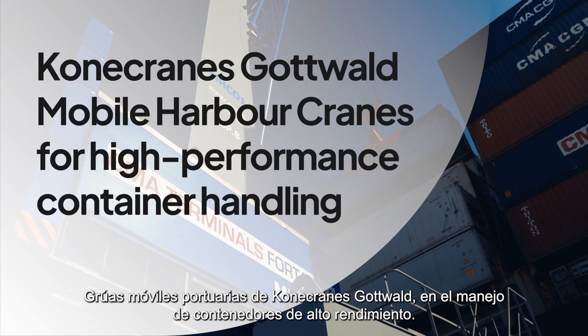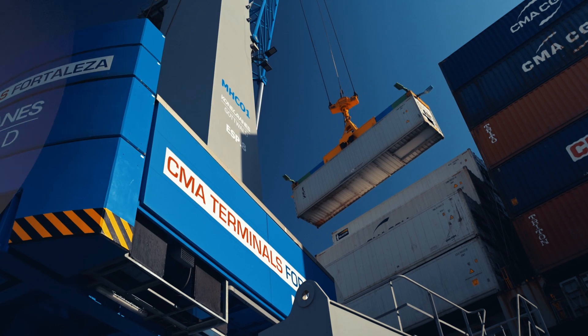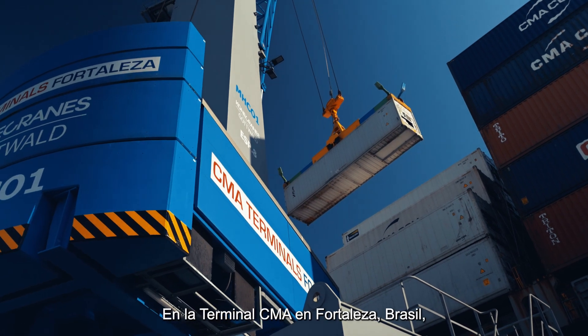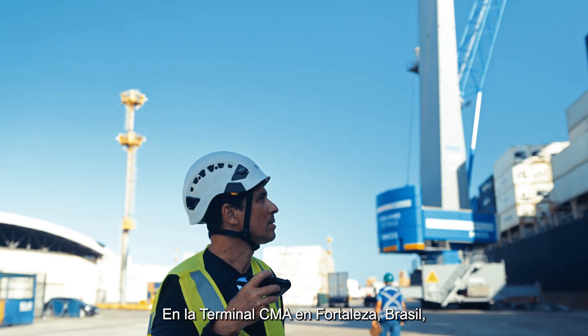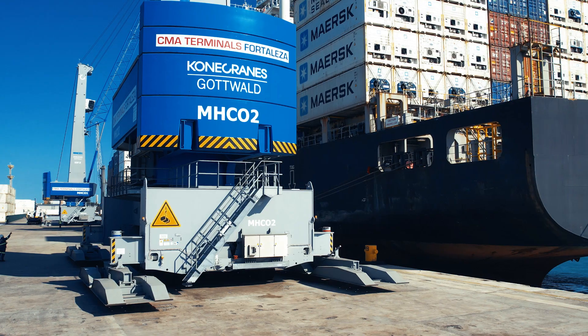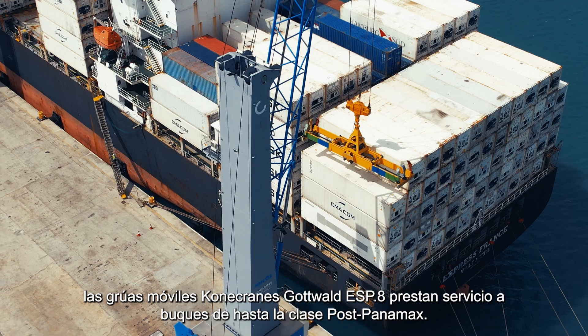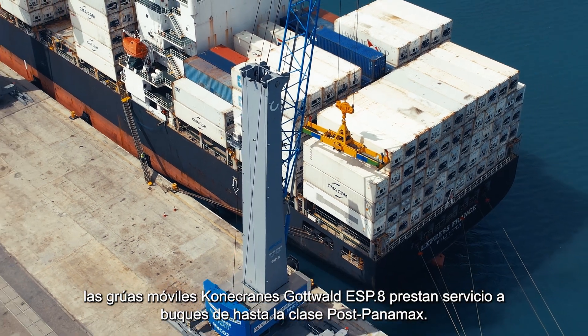Kona Crane's Gottwald mobile harbor cranes for high-performance container handling at the CMA terminal in Fortaleza, Brazil. The Kona Crane's Gottwald ESP-8 mobile harbor crane serves vessels up to the post-Panamax class.